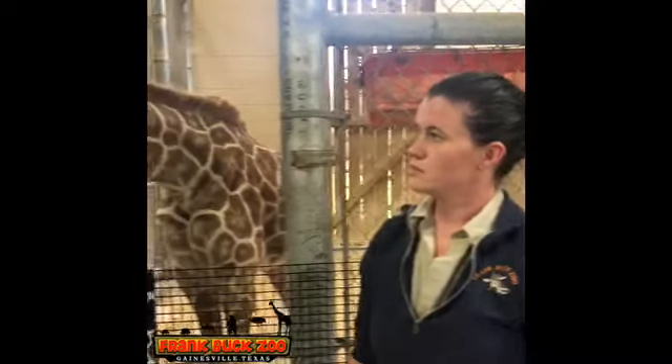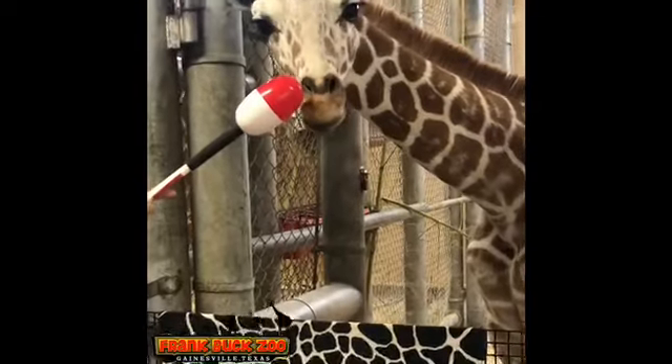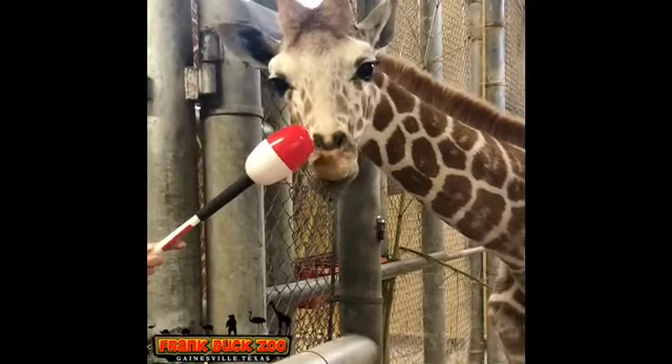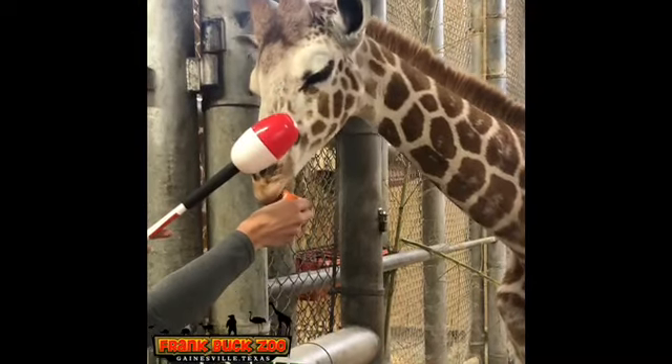We use this as a building behavior to help them participate in their medical care and any welfare care that we give these guys. Kind of the big thing in the giraffe community right now is hoof care. Similar to horses, you have to have a farrier come out every couple months or so, and that's come to the forefront of care in giraffes. We can use this target to move the animal around — wherever we put the target, we're basically asking him to come up and place his nose to it.